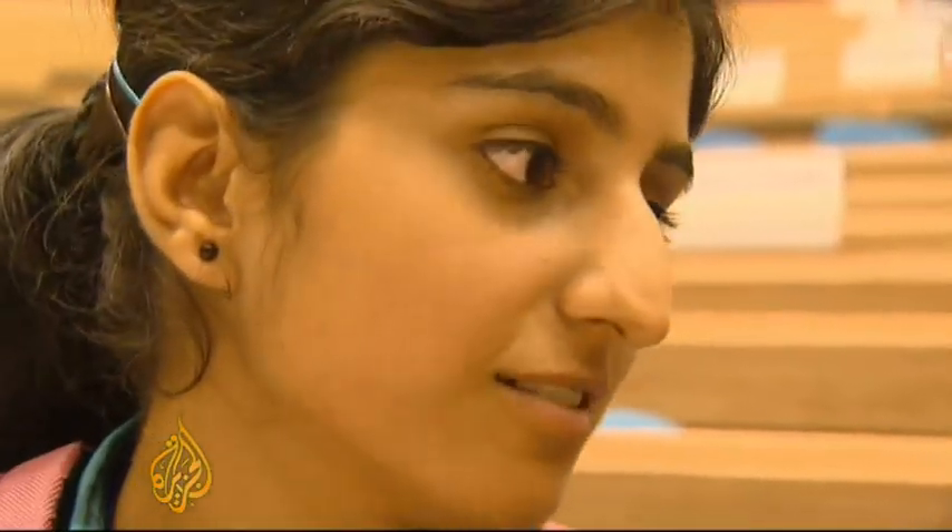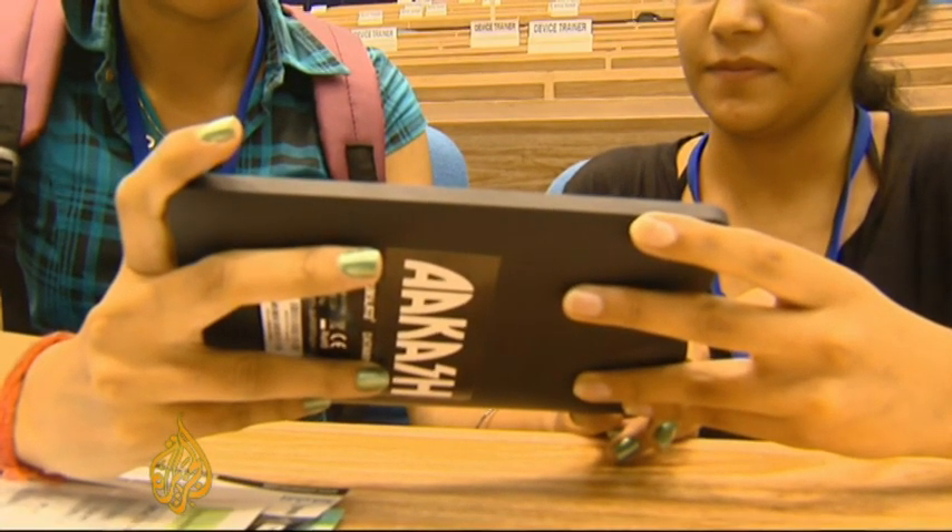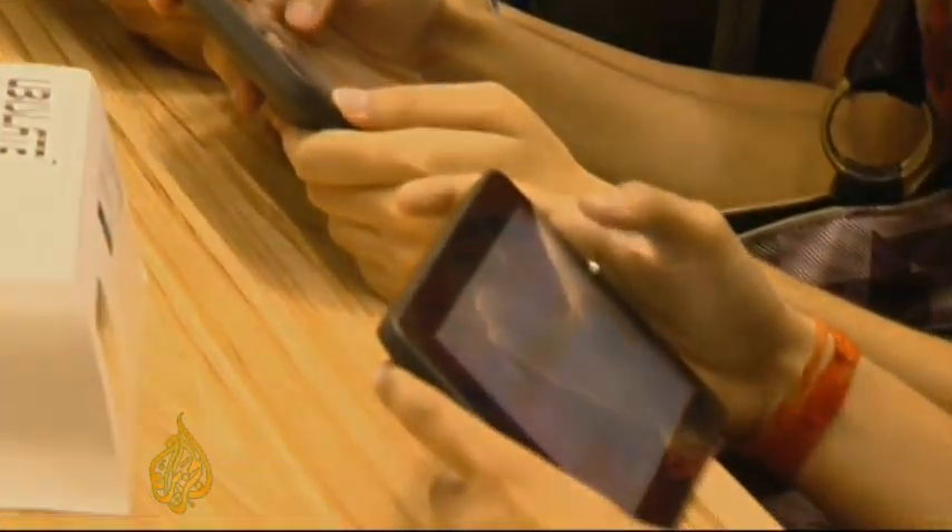That might have an impact on the usability of this tablet. But for now, at least these students are happy, and for them the sky is at their fingertips. Pradna Suryal, Al Jazeera, New Delhi.